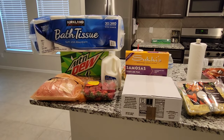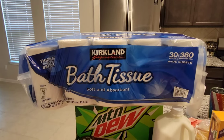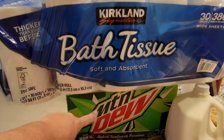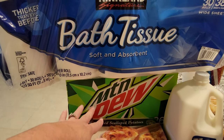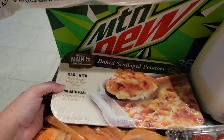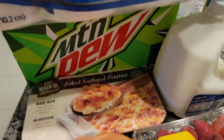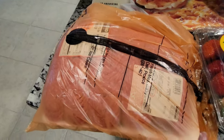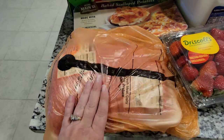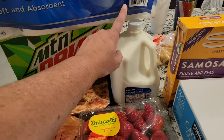Here is the Costco haul that I was promising you. So we went and picked up some bath tissue — we did not need it, but you know how it goes, so we wanted to go ahead and pick up a whole thing. I also got some Mountain Dew — I don't drink it very often but I do like to have it a couple times a week. We got some baked scalloped potatoes, fully cooked, ready to eat in eight minutes. I also picked up a ton of hamburger meat. What I'm going to do is cut it up and put it in some bags — I did get some quart size bags — so we have that for dinners. And lots and lots of strawberries and some milk that we've been needing for a while.